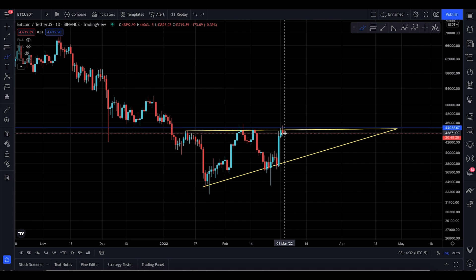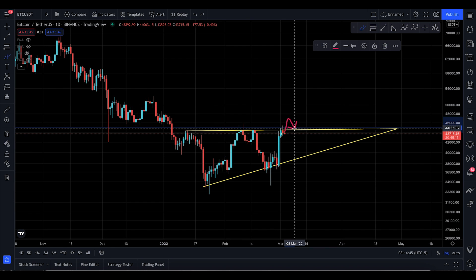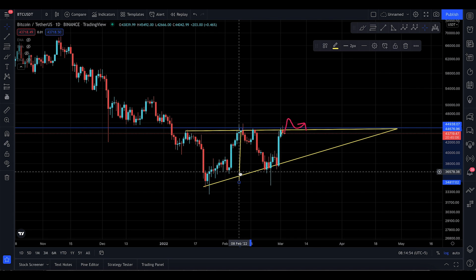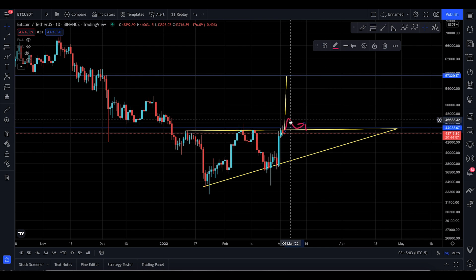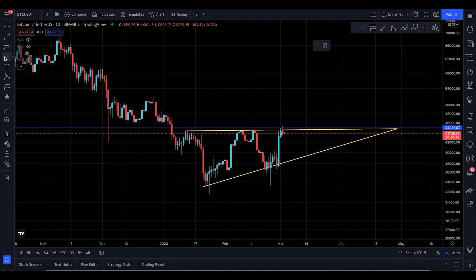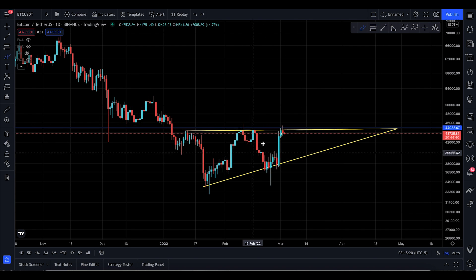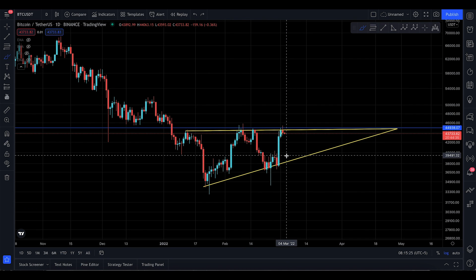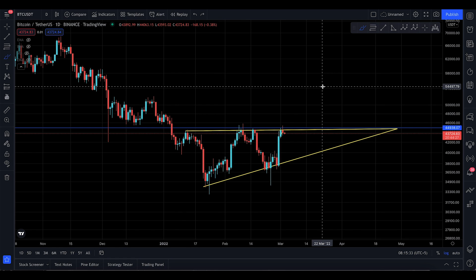If Bitcoin pushes to the upside first to $46,000–$47,000, then comes back down to around $44,500 and back-tests that level, I'll give you the next technical targets. If this is a double bottom, that would take you all the way up to nearly $57,000 — but only if Bitcoin starts to do something like that. It hasn't done it yet, and this is speculation based on observation, not fact.